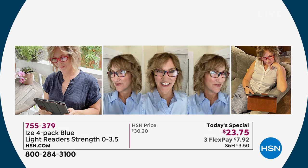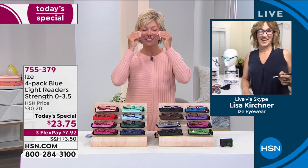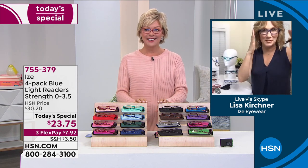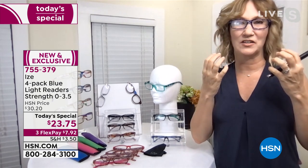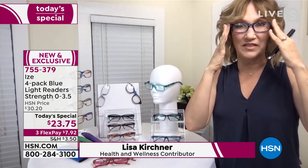Look at how cute she looks — very attractive. Whatever outfit you've got, whether you're in an office, at a restaurant, or just hanging out, we all need readers. Lisa, you're no exception. Welcome. I love how those look on you. I was going to wear the pink-red, but I switched to the blue-green. One of the things I love about these readers is that they are so flattering — not just the shape, this square, but the color choices are just super flattering shades.